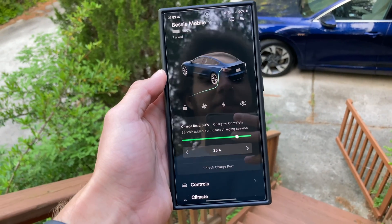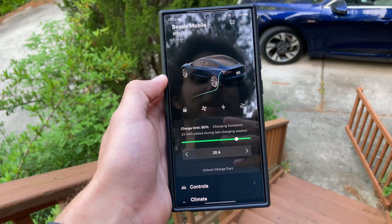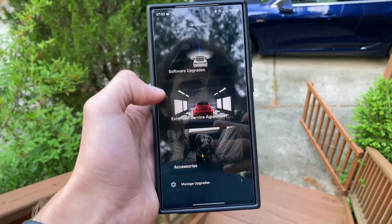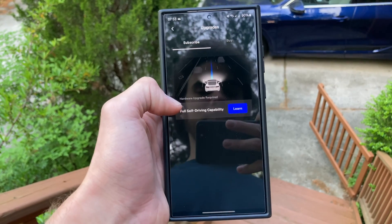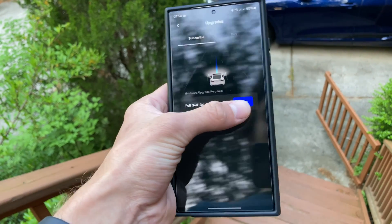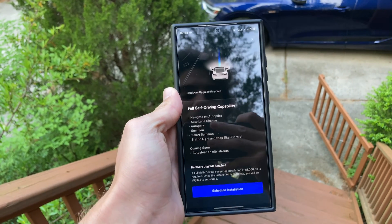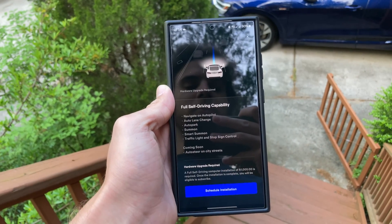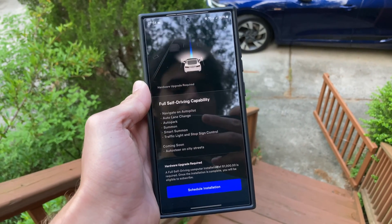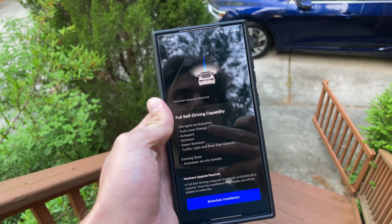Before we actually go on this drive, I do want to show you what it's like to set up an appointment to get your full self-driving computer upgrade within the Tesla app. You want to open it, scroll down to upgrades, software upgrades, and full self-driving capability under the subscribe section. What I just did is press learn, schedule installation, and the app will give you available times at your local Tesla service center. You set that up, they give you an estimate, you accept it, and then you're good to go. You show up for your service appointment, and we'll see how smoothly the rest of the process goes.